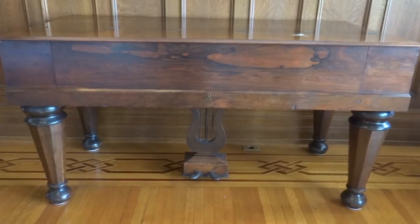Hi everybody! Welcome to another Throwback Thursday video. This week we're going to show you a unique item from our collection at Thistle Cottage.